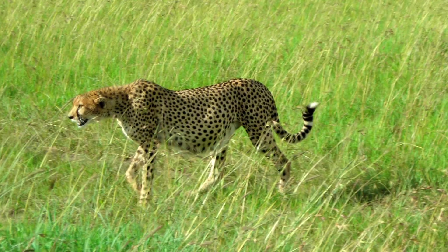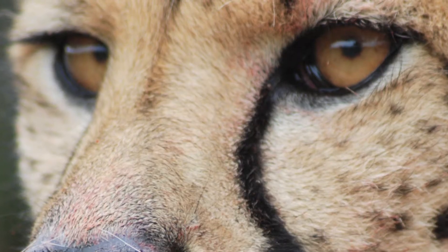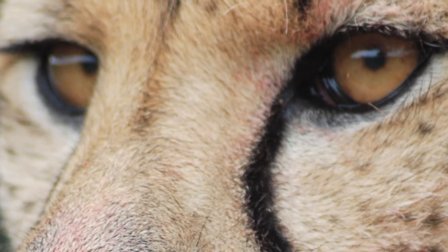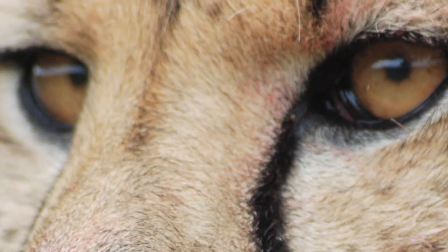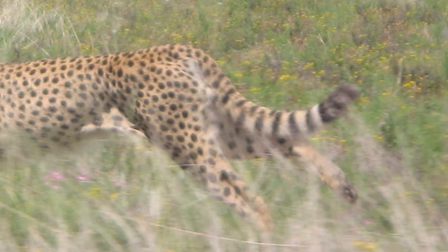The cheetah focuses on the gazelle. One of the things that helps it do that is its head remains very still as it runs, so it keeps its eyes locked on the gazelle as its legs are moving furiously to propel it at 70 miles an hour. As it gets close, its tail actually acts as a rudder to help it turn quickly and stay with the gazelle, and then it reaches out and grabs the gazelle.